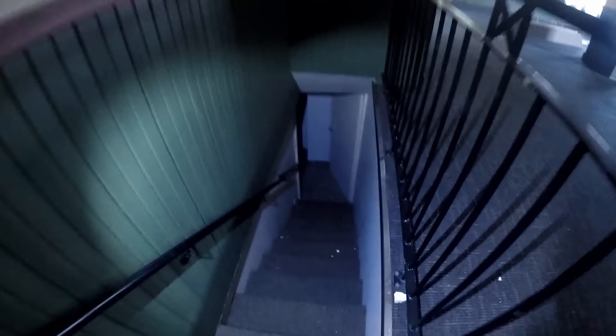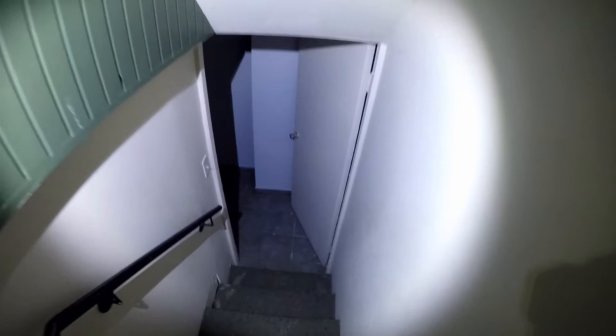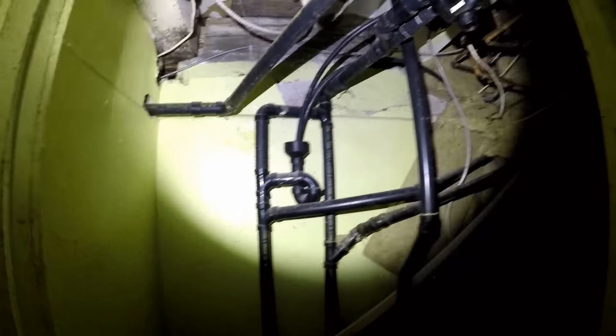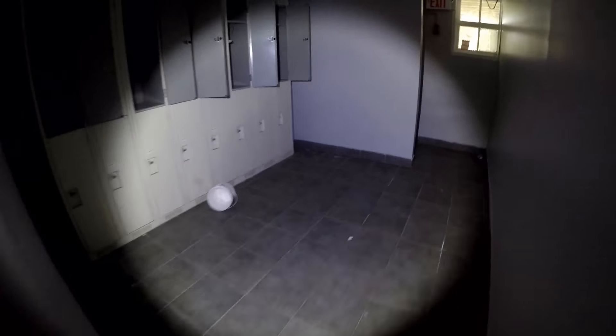We'll check out downstairs real quick. Brand new toilets. Spiderwebs. Just plumbing, insulation there. Lots of spiderwebs. This just goes inside. That kind of looks really nice — what we got back here is the shower.